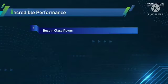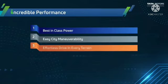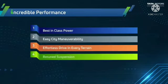The key pillars of iCNG — starting with incredible performance — include best-in-class power, eCCT manoeuvrability, effortless drive, and retuned suspension.